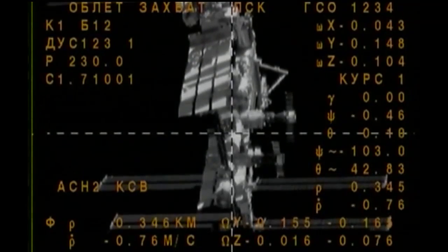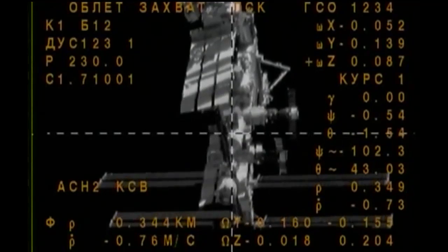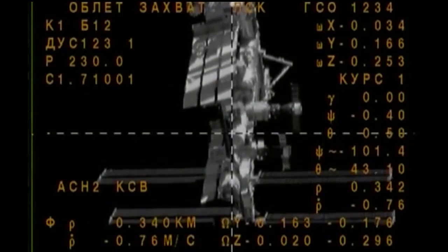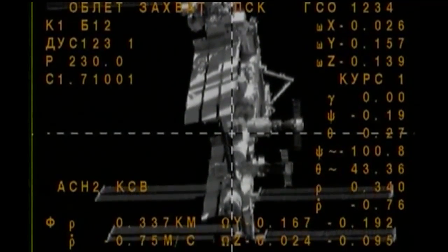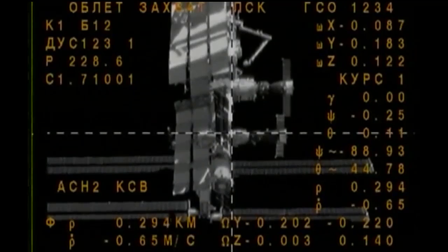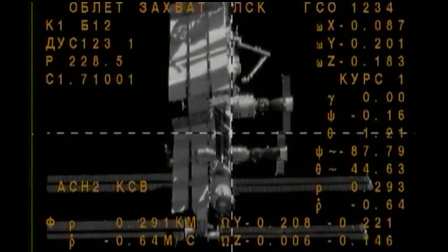This alignment will be followed by a few seconds of station-keeping, enabling the Russian flight controllers in Korolyov to assess their systems before the final command is given for the terminal phase of the rendezvous — final approach for contact and capture. We are now in the final phase of the rendezvous to bring the Soyuz MS-02 vehicle to its docking to the International Space Station.